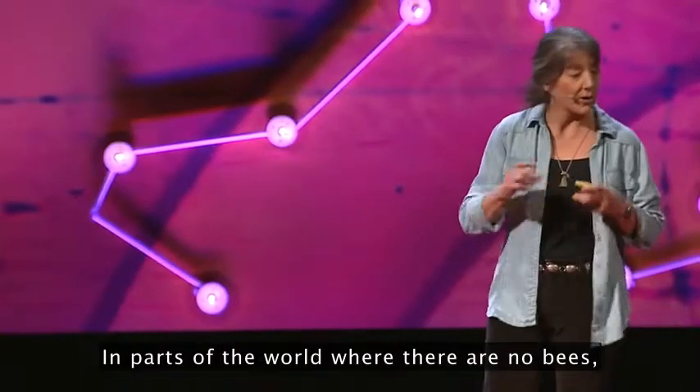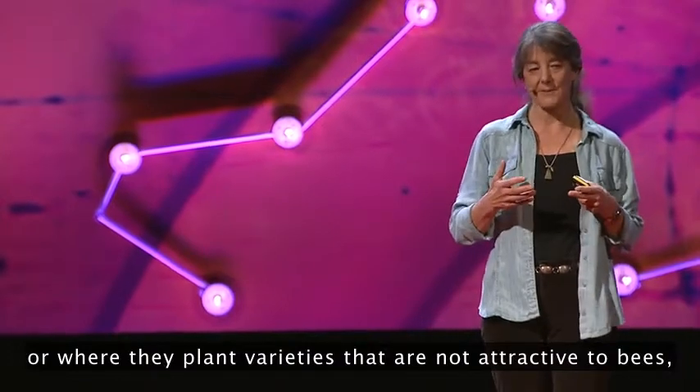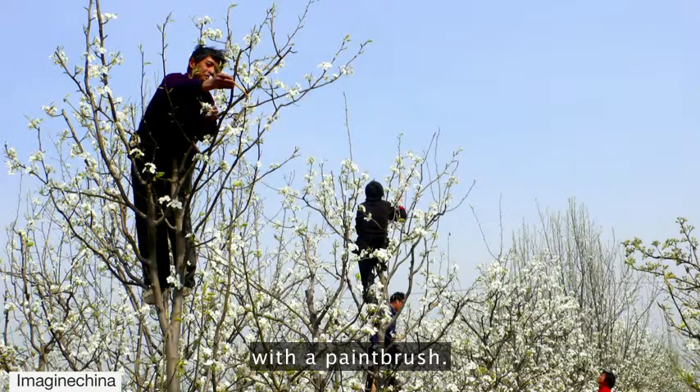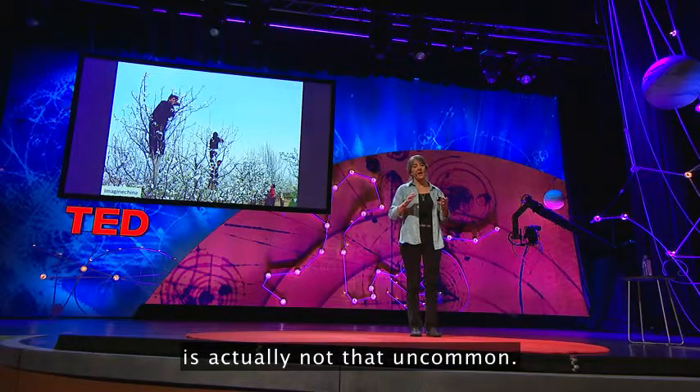In parts of the world where there are no bees, or where they plant varieties that are not attractive to bees, people are paid to do the business of pollination by hand. These people are moving pollen from flower to flower with a paintbrush. Now this business of hand pollination is actually not that uncommon.